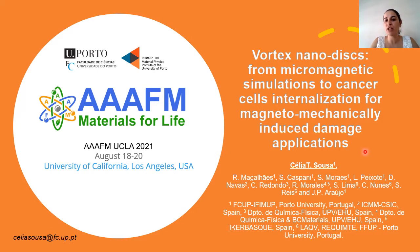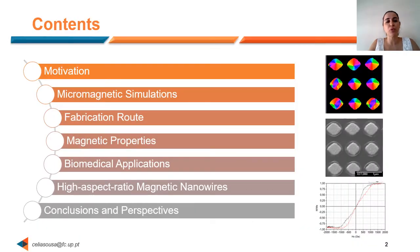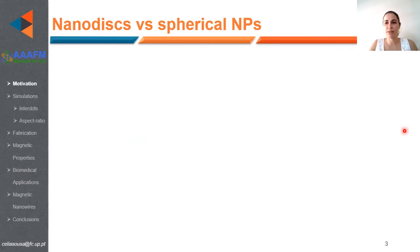Our work covers topics from micromagnetic simulations to cancer cell internalization for applications in magnetomechanical cell death. I will start with a brief motivation, then show our main results in micromagnetic simulations, the fabrication route to obtain these nanodots, their magnetic properties, biomedical applications, and our recent results on high-aspect ratio magnetic nanowires.